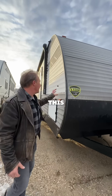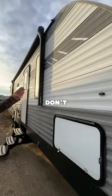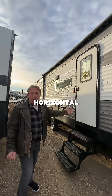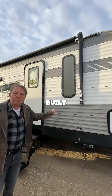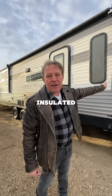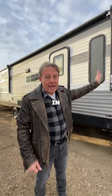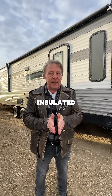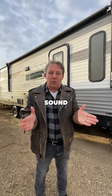By contrast, let's look at this trailer right next door — this Aspen Trail. You notice you don't see any vertical lines or horizontal lines anywhere along it, because this is built with two-by-two wood studs, traditional RV construction they've been doing for 60–70 years. This is better insulated than that in terms of wall construction. Both walls are two inches thick, both are insulated, and both are structurally sound.